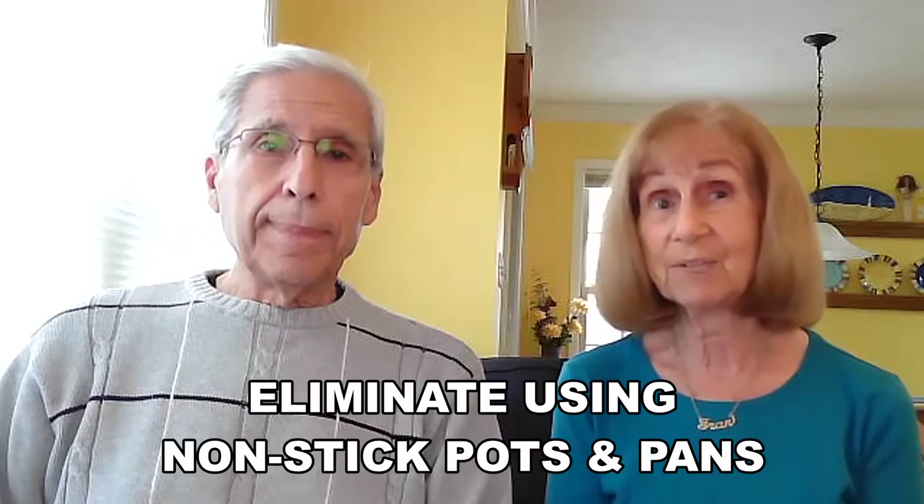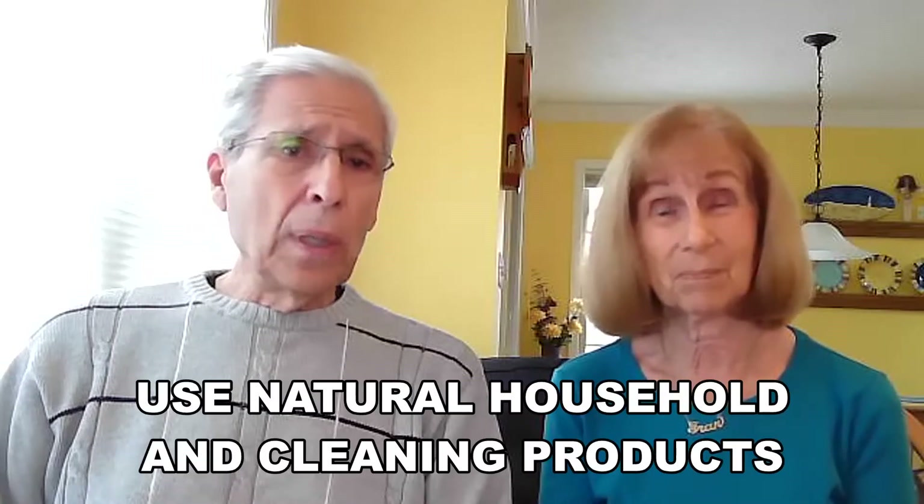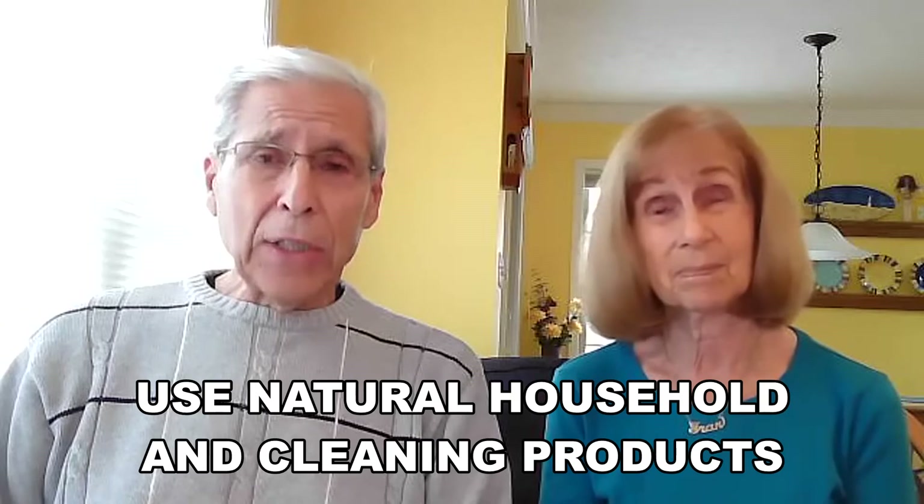Eliminate using non-stick pots and pans. Use non-toxic household products such as baking soda, white vinegar, non-toxic liquid dishwasher soap, and laundry detergents. And we use these dryer balls instead of fabric softener sheets — those things are laden with chemicals. So go to the natural ones and buy these dryer balls. They work just fine.